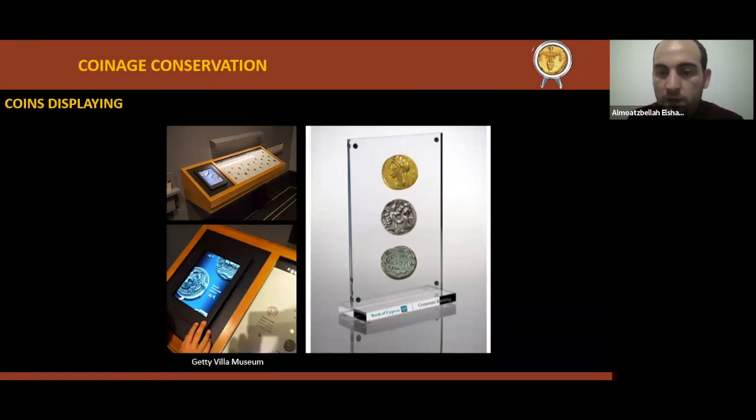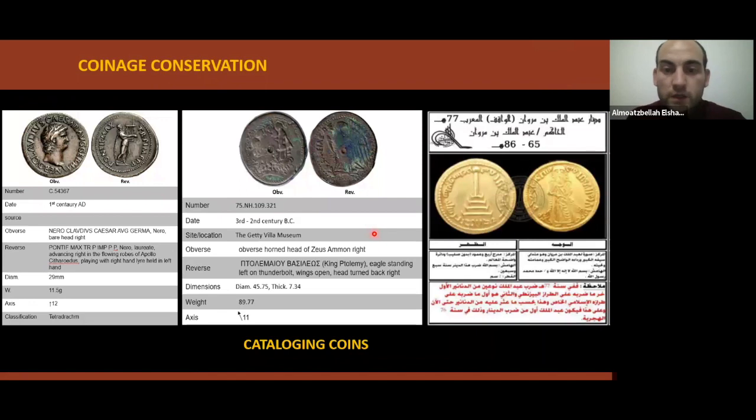Coins displaying on iPads at the Getty Villa Museum exhibition allow zooming in on coin details and seeing the flip side. This display scenario is really attractive and based on displaying coins of various materials in a single display case — but from the point of view of conservation, I advise against doing this in your collection. For cataloging and labels, here are some simple models for displaying labels for ancient coins — this model is from the Kuwait National Museum.